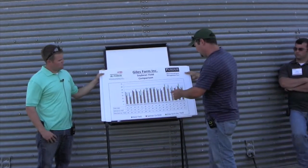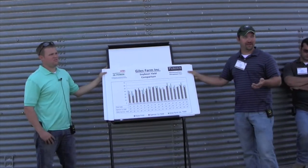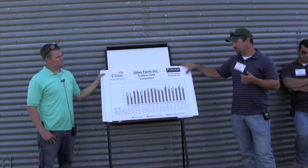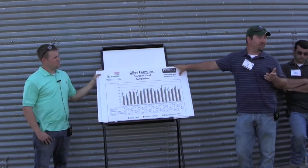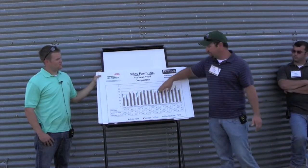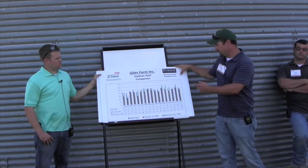From 1998 until 2008, we were running just your standard seven and a half inch bean drill. We noticed that switching to primary no-till on our type soils had increased our yield, but then it seemed like we hit a plateau and weren't gaining.